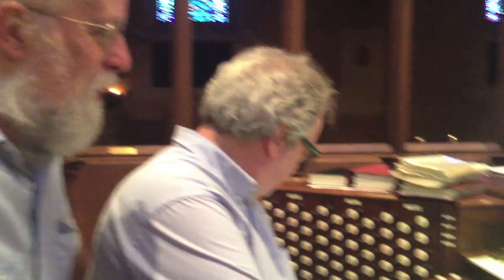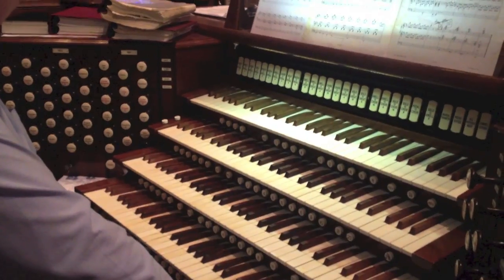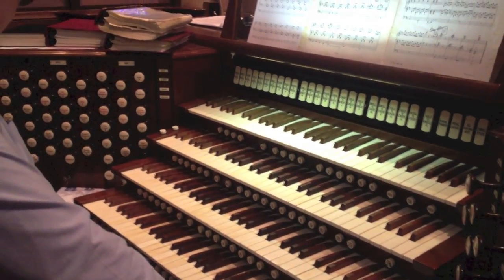Here we are at the console, which is where everything happens, or at least is asked to happen. This is the control center that, when the keys are pushed down and the motor is on, the pipes will play if the organ has practiced.